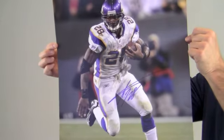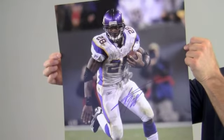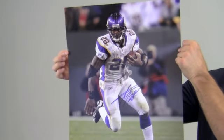It also would make a perfect gift. You can protect and preserve your memorabilia with one of our custom quality frames built by hand. This Adrian Peterson photo ships free and within one business day.